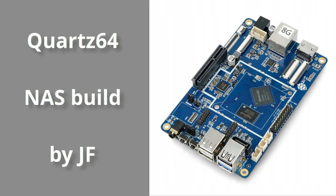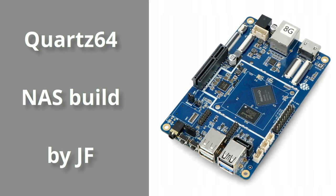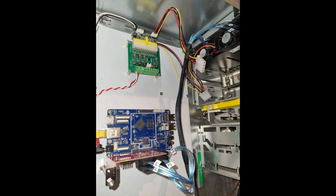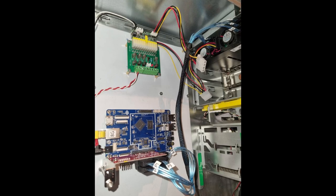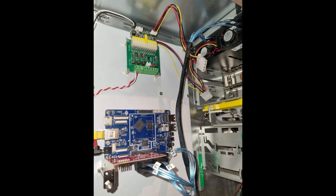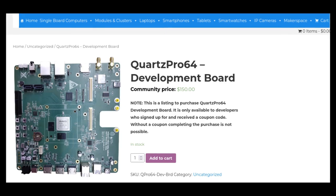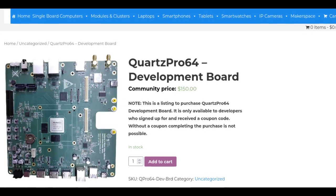Let's start by mentioning JF's guest blog post where he showcased the Quartz64's functionality as a NAS. He retrofitted it to show an ATX computer case fit the board and set it up with six SSDs. Armbian's Debian is available for the Quartz64, which makes more sense on a NAS than Manjaro does. Quartz64 Pro developer coupons will be out shortly, so if you signed up to purchase a unit, keep an eye out in your inbox.